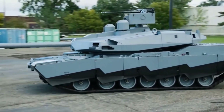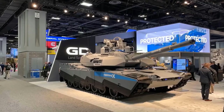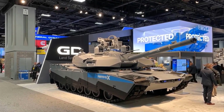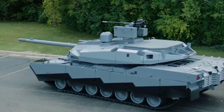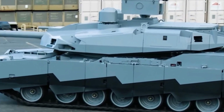Tank protection is also a major focus in the development of the Abrams X. With the active protection system Trophy VPS, this tank has the capability to destroy threatening missiles, enhancing the safety level of the tank crew. Various cameras installed around the tank's body and turret also improve the crew's situational awareness, providing a tactical advantage with better environmental monitoring.